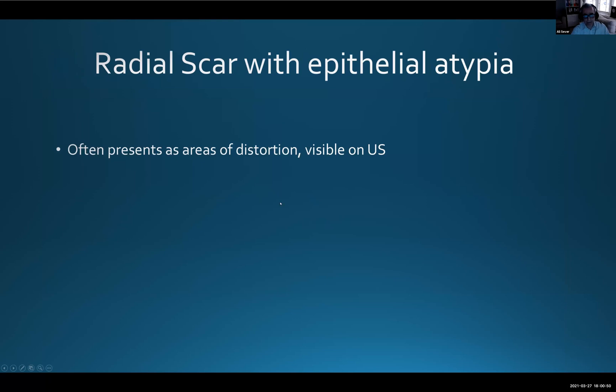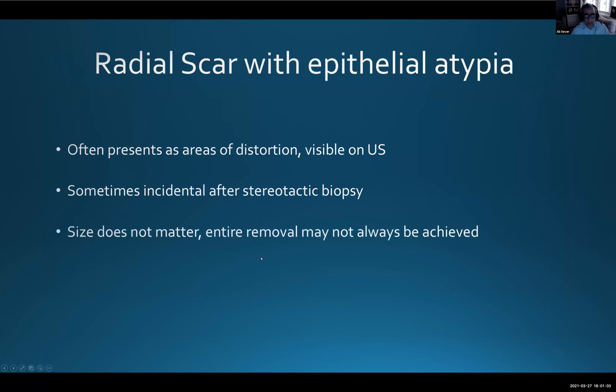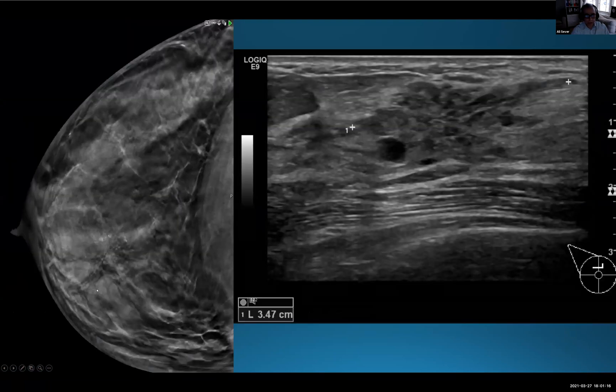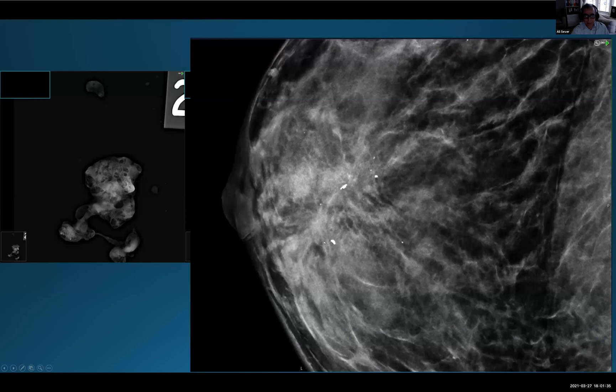Radial scars often present as an area of distortion, usually visible on ultrasound, and not uncommonly our stereotactic biopsies for calcifications can come back as radial scar. Again, size doesn't matter and entire removal may not always be achievable. For smaller radial scars we may remove everything including the marker clip, but for a larger one — say 35mm — we aim to sample adequately, perhaps targeting two areas to achieve four grams total, and deploy two marker clips.